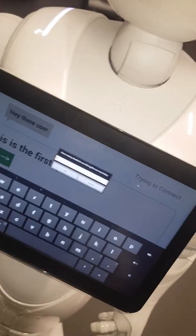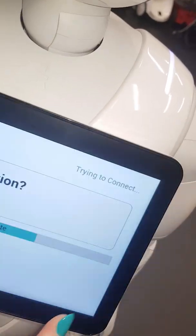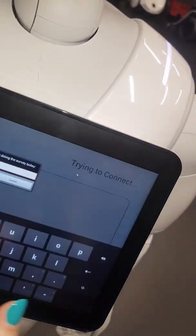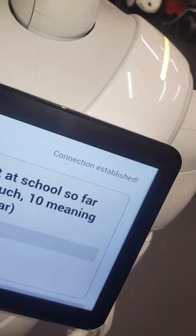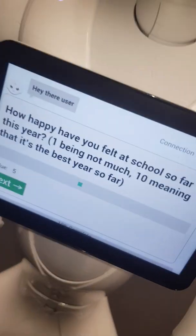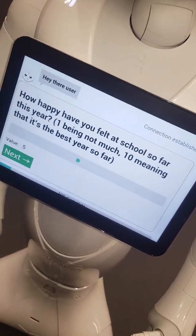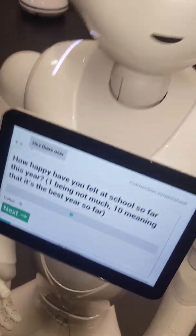The first thing we need to type in is how many students are doing the survey today. It won't accept bad input — like characters, empty input, decimals, or an integer outside a certain range. Question one: 'How happy have you felt at school so far this year? One being not much, ten meaning it's the best year so far.' Welcome to the survey.